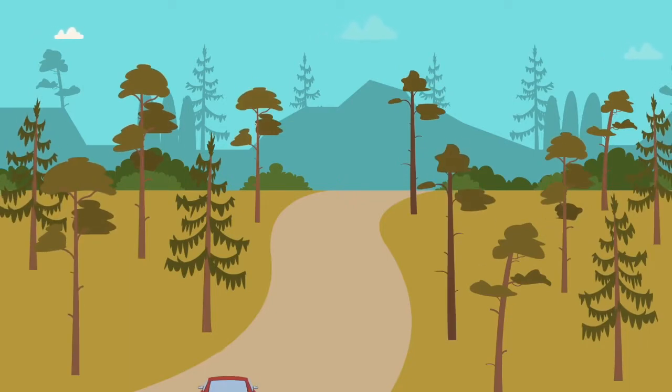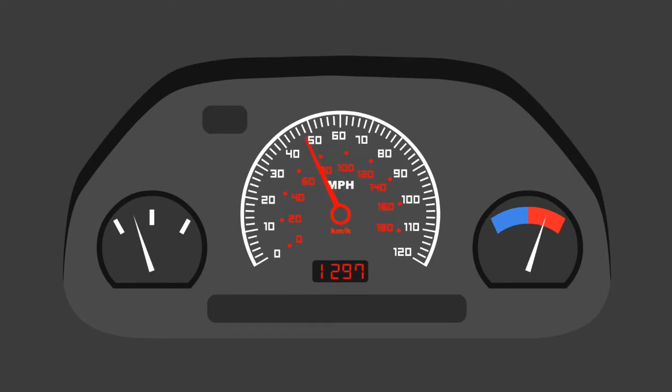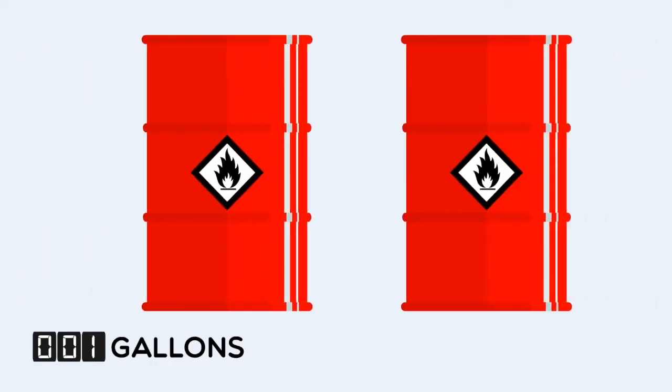One carbon credit can offset the CO2 emissions of driving a passenger vehicle 2,451 miles, or over 113 gallons of gasoline consumed.